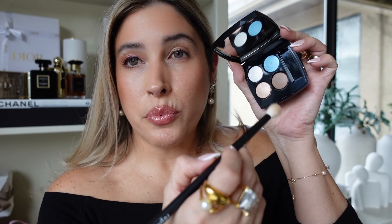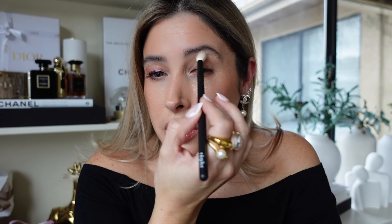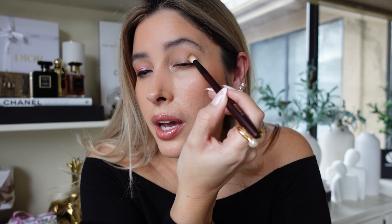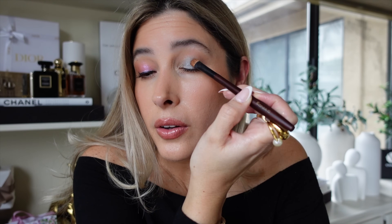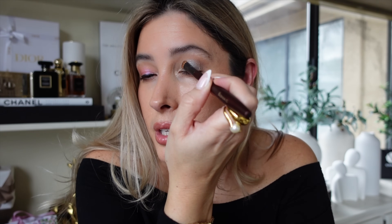Using the Réfere 15 brush, I'm going with the deepest shade and dusting it above the crease without building up pigmentation. Then the Sonia G T04 brush to build it up on the outer third. With the Sonia G T2 brush, I'm applying the blue shade from the inner third of the eyelid all the way until it meets the brown shade — which by the way is a cool-tone, taupey brown. Look at this beauty!